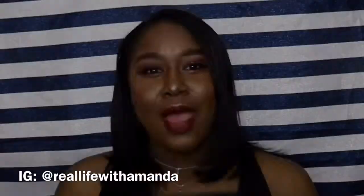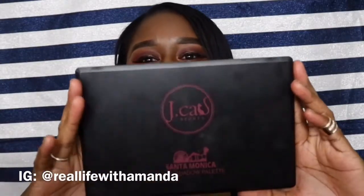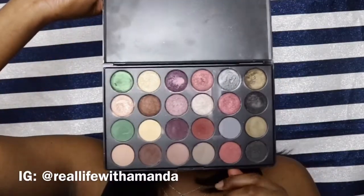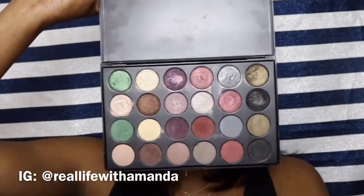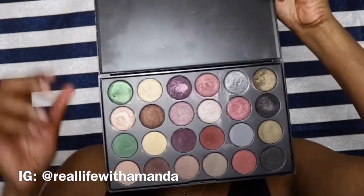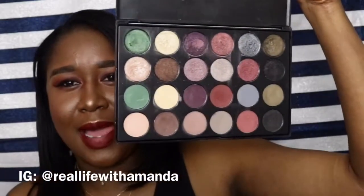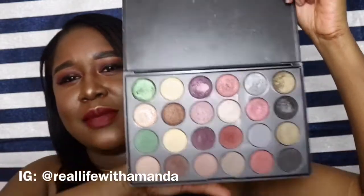Another eyeshadow palette I've been loving is the JCat Beauty Santa Monica Palette. It has beautiful colors — 12 matte shades and 12 shimmer shades. The colors that caught my eye were the green shades: a forest green and an army green. I've been using this palette non-stop since I got it, and it's only $17.99.